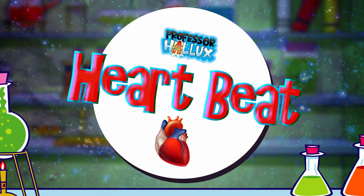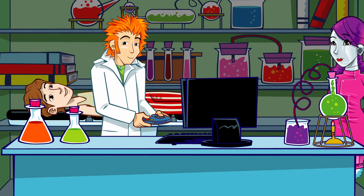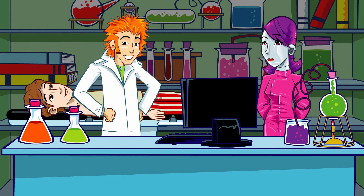Professor Hallux's Heartbeat. How's Body getting on, Professor? Well, he's coping pretty well without his heart for now. I've connected him up to the computer to keep him going.